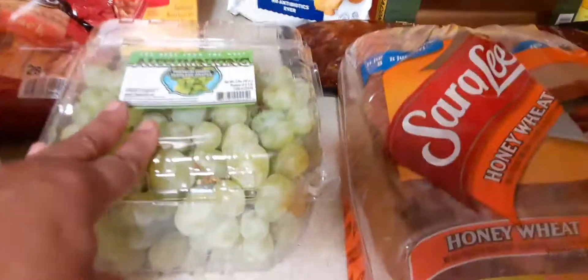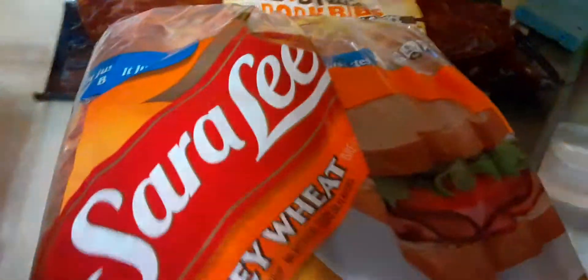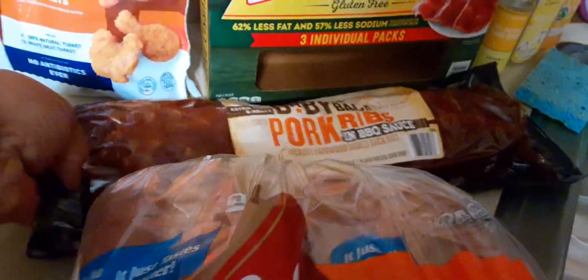And then we have Grapes. They were on sale for, I think, $4.82. It's called Autumn King. I haven't had these before, but I hope they're sweet. And then we have the Sara Lee Honey Wheat Bread — you get the two-pack for like $4.48.